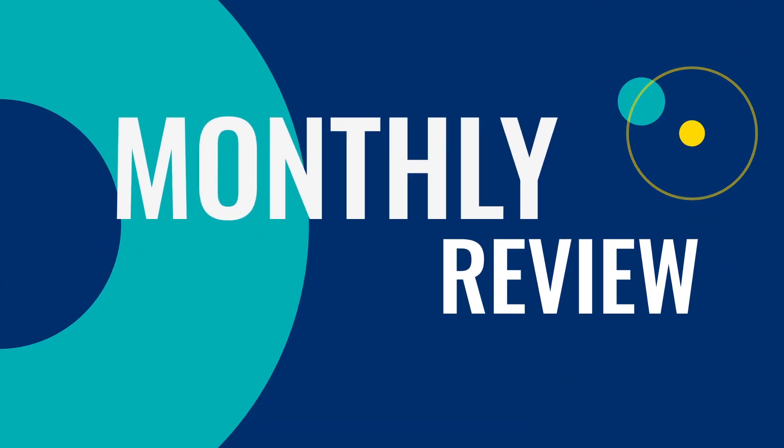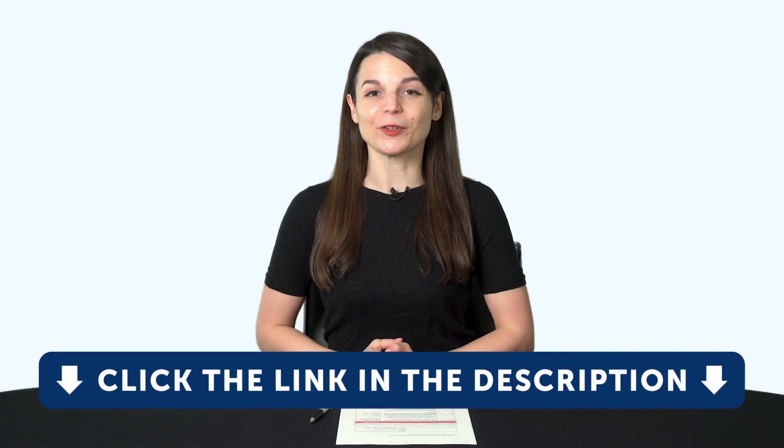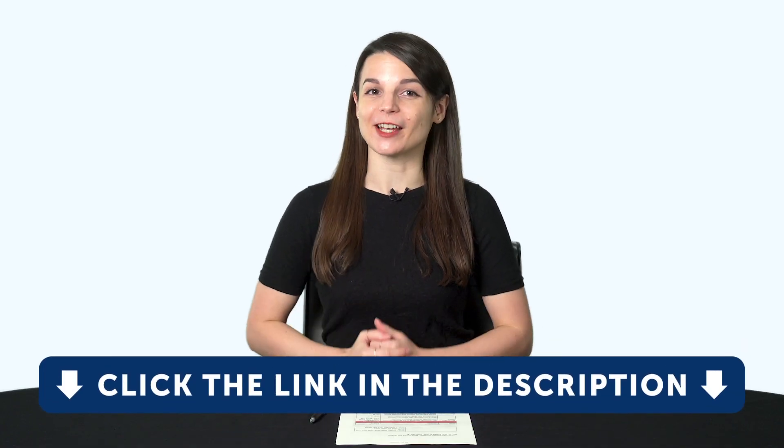Hey everyone, welcome to the Monthly Review — the monthly show on language learning, where you discover new learning strategies, motivational tips, study tools, and resources. By the way, all the lessons and bonuses you're about to see can be downloaded for free on our website. Click the link in the description right now to sign up for your free lifetime account. Today's topic is...